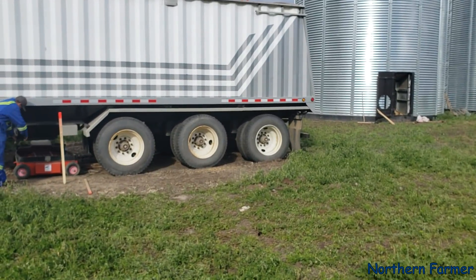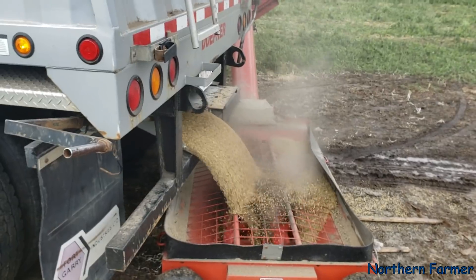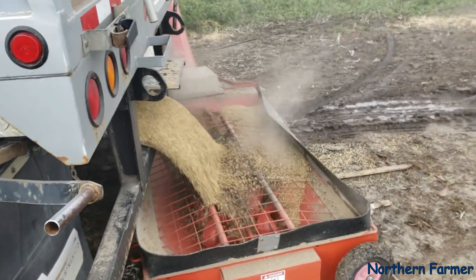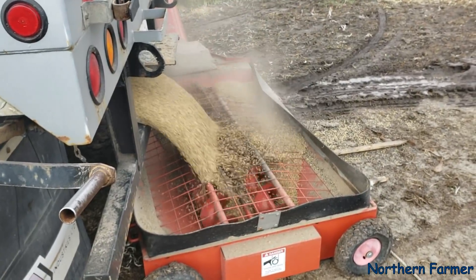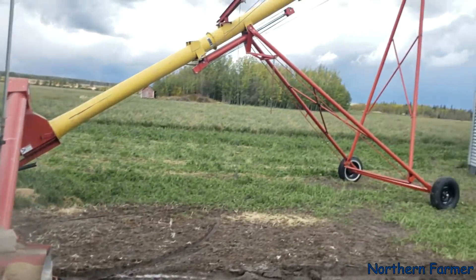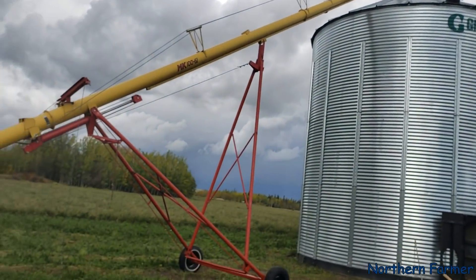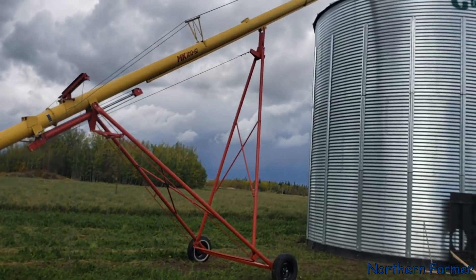Now we're going to move to the back - we're just unloading the back compartment now. I'm not going to open it up full door. With this auger when you're lifting it, that's as far as I'd want to have it at that angle.